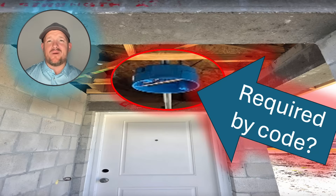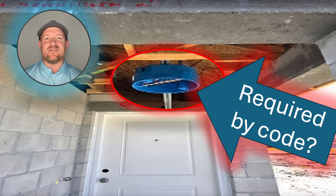Is this lighting outlet required by code? That's exactly what we're going to find out today. This episode has been sponsored by Racketeers Tools. You can head to the link in the description below and use coupon code COACH10 to save 10% at Racketeers Tools. Let's get to it.